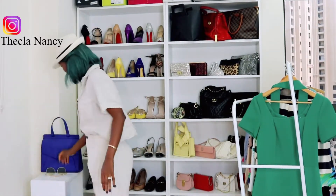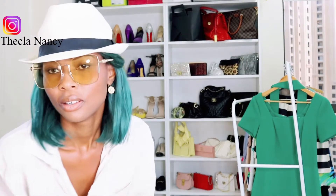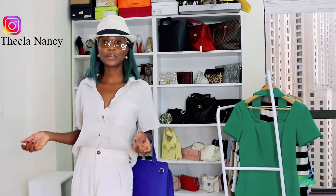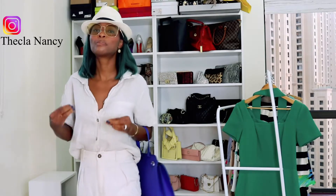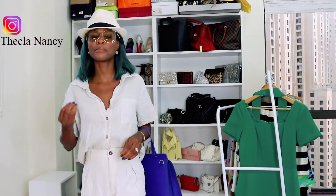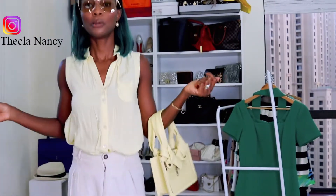Look at this, ladies. You can also wear glasses with this outfit. This is beautiful. If you're going on holiday for sightseeing or coming to Dubai, this is perfect. Linen is breathable — it makes you look fresh, it's breezy, and you will not suffer the heat. I also decided to change to a yellow linen shirt. Look at this.